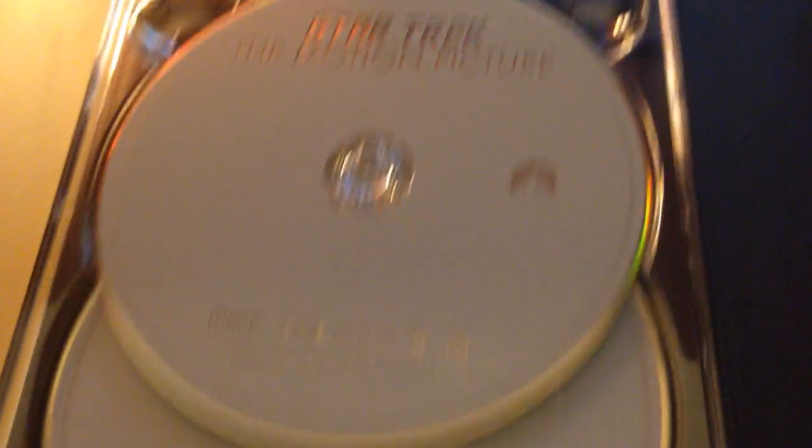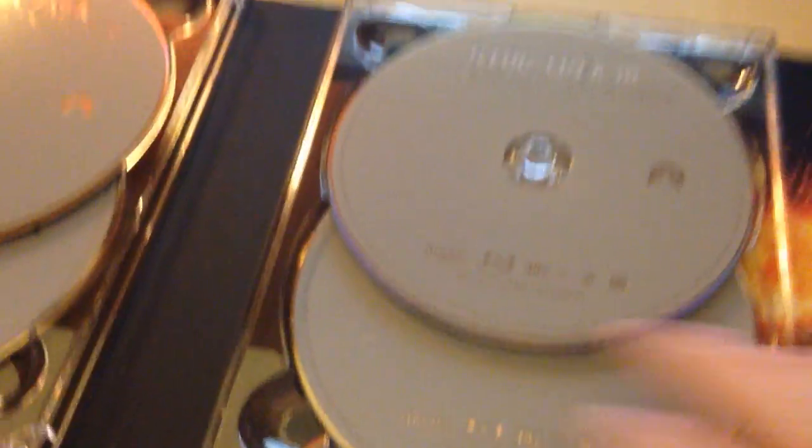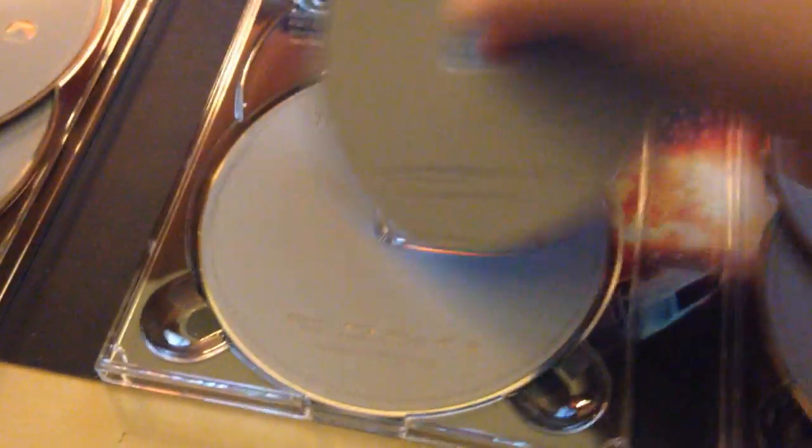So yeah, this is the first six movies. It's got Motion Picture, Wrath of Khan, Search for Spock, Voyage Home, Final Frontier, and then Undiscovered Country. All six movies. I've only seen the first two and maybe Search for Spock. I have not seen the last two for sure, and I don't think I've seen Voyage Home either. So this is a huge set for me because I've never seen these.